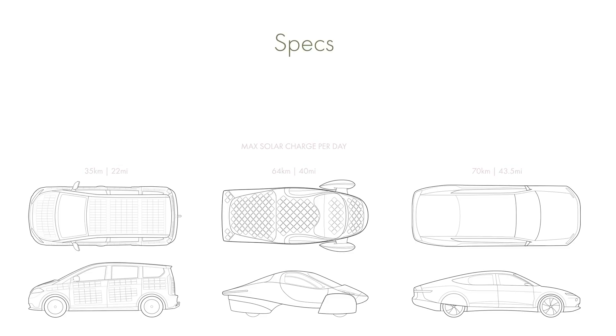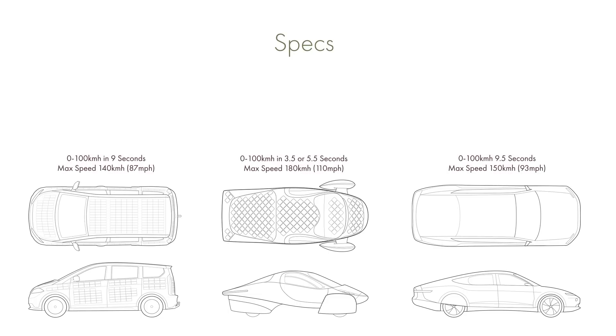In terms of motors, the Sion has around 120kW of power using internal motors. The Aptera has either 100kW or 150kW of power spread over internal in-wheel motors, depending on your choice. The Lightyear 1 has 80kW of total power spread over 4 in-wheel motors. This gives the Sion an acceleration of around 9 seconds 0–100km/h, the Aptera either 3.5 or 5.5 seconds, and the Lightyear 1 around 10 seconds.